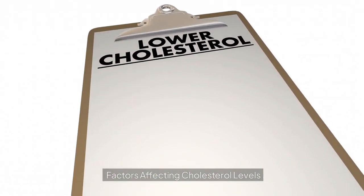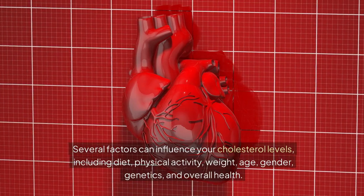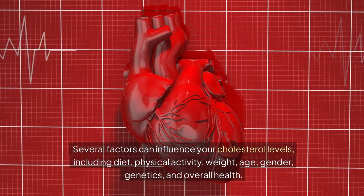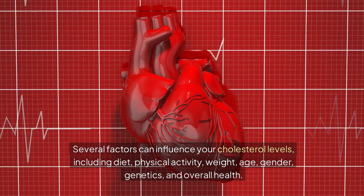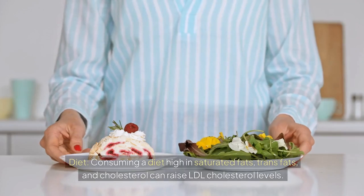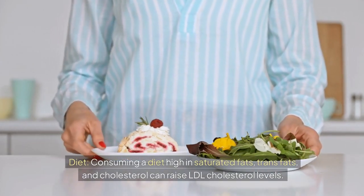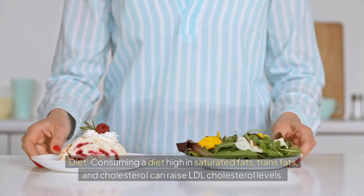Several factors can influence your cholesterol levels, including diet, physical activity, weight, age, gender, genetics, and overall health. Diet is a key factor: consuming a diet high in saturated fats, trans fats, and cholesterol can raise LDL cholesterol levels.